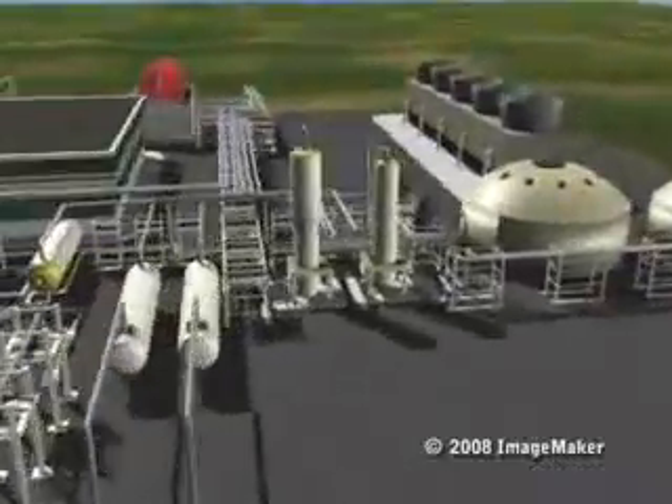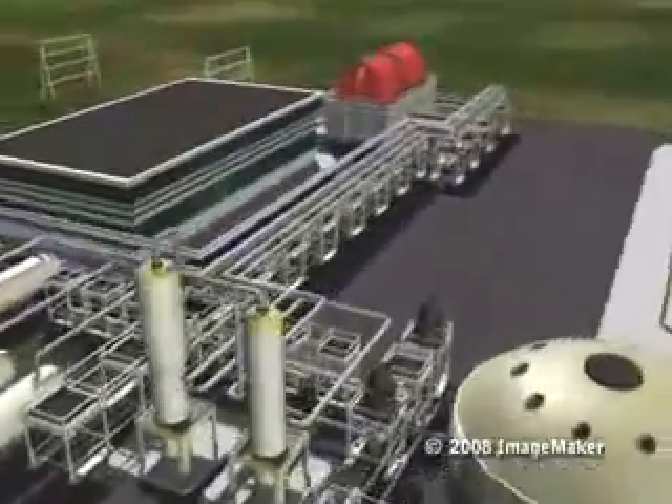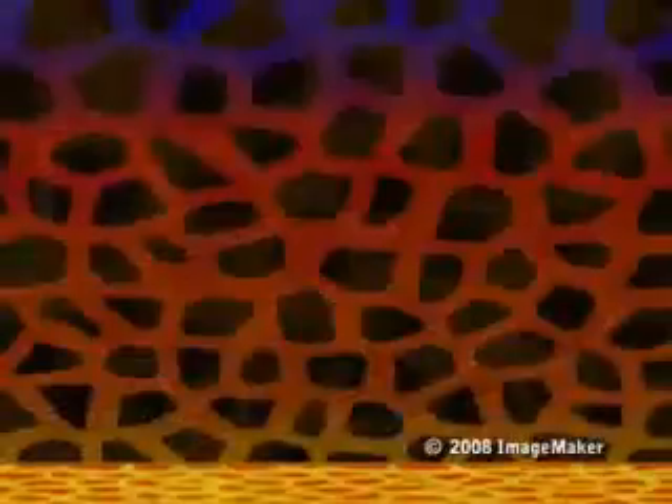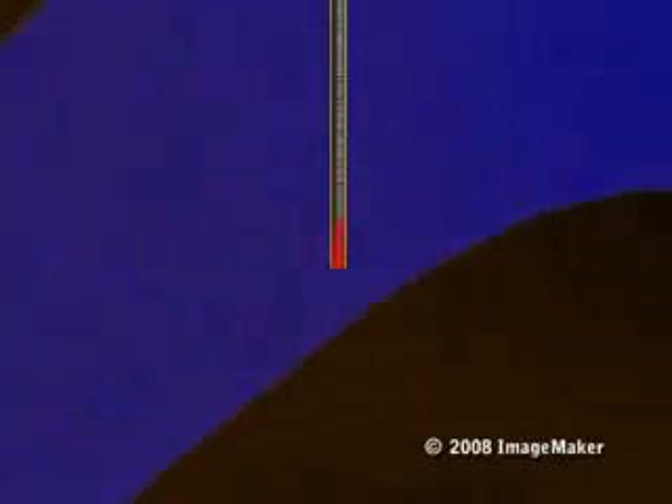Geothermal energy gives us a steady supply of electrical power with minimal environmental impact. Here is the basic process. Water in underground reservoirs is heated to high temperatures by magma. Production wells drilled up to 10,000 feet below the Earth's surface tap into this hot fluid. Under its own pressure, the fluid flows through these wells toward the surface.